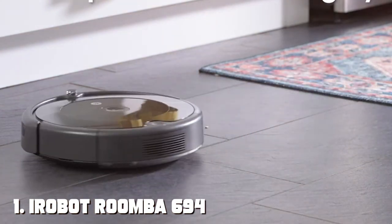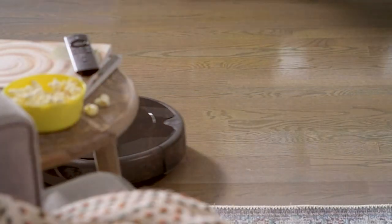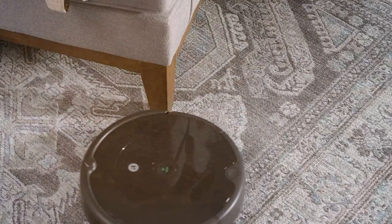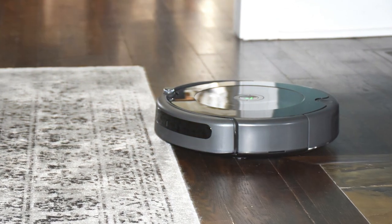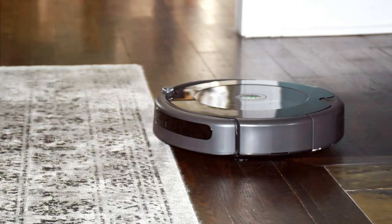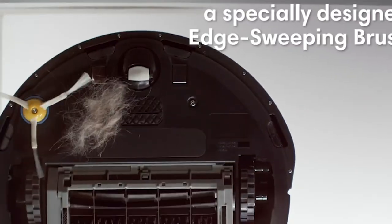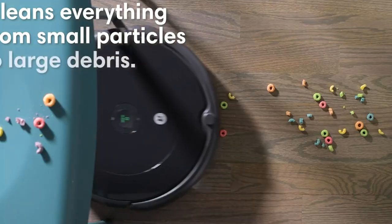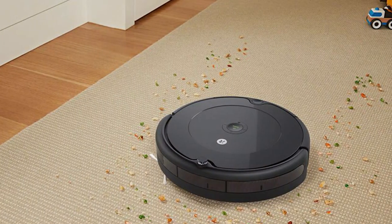At the first position of our list we have the iRobot Roomba 694 robot vacuum — your ultimate cleaning companion. This smart and efficient vacuum is designed to effortlessly keep your floors pristine so you can enjoy a cleaner and more comfortable home. Equipped with a powerful cleaning system, the Roomba 694 navigates your home with ease, tackling dirt, dust, and debris on carpets and hard floors alike. Its intelligent sensors detect high-traffic areas and adjust cleaning patterns accordingly.